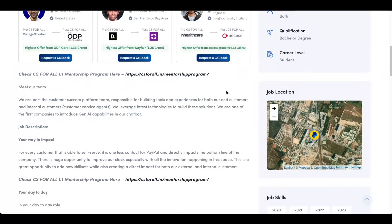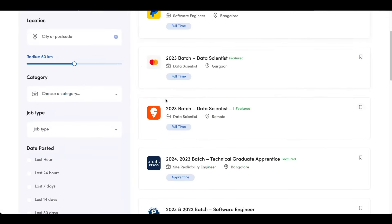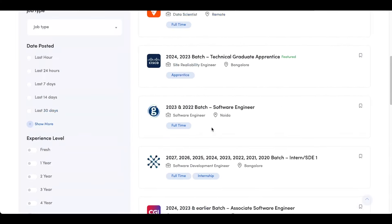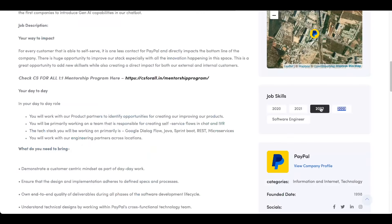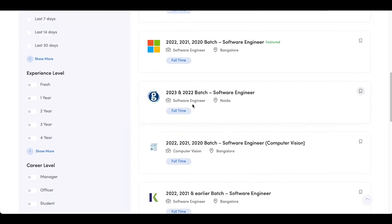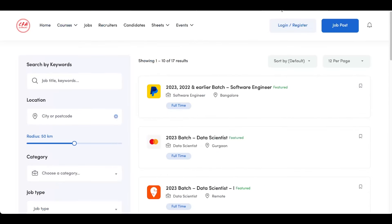One more thing I wanted to discuss: if you are coming to the job skills section, you will see there are several tags like 2020, 2021, 2022, 2023, software engineer. So if you click on 2023, you will see all the job openings related to the 2023 batch. If you click on 2022, you will see all the job openings related to the 2022 batch. So you can also utilize this feature and check out all the relevant openings for you.